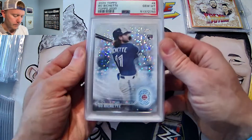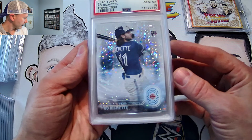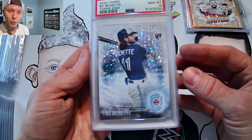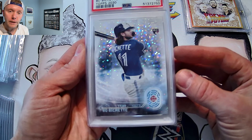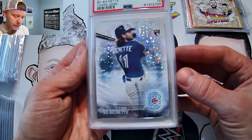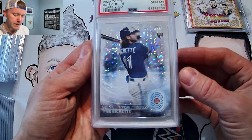Coming up next, Topps 2020 Beau Bichette Topps 2030 insert. For me, this is just a really cool-looking insert. This was pack-pulled. Very easy to look at — corners, edges, very easy to grade. PSA 10. We'll see some more of these coming up here shortly.